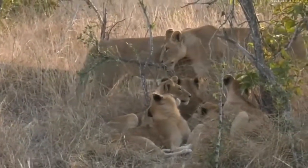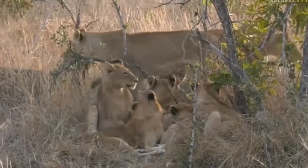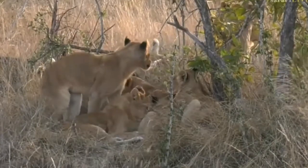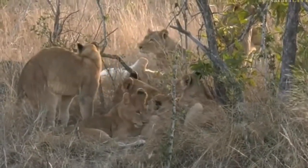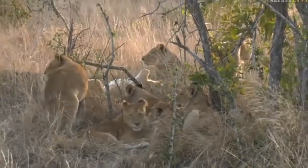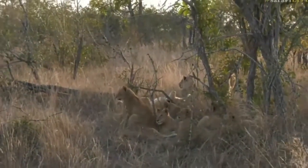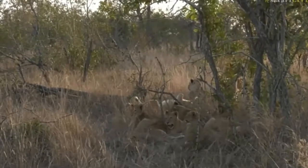Oh look at that — see the interaction between the lionesses. As I said, we might get some more movement around them. It is still very cool. It looks like the whole pride is starting to get up and move around. One lioness moved off — let's see if the rest of them follow her.